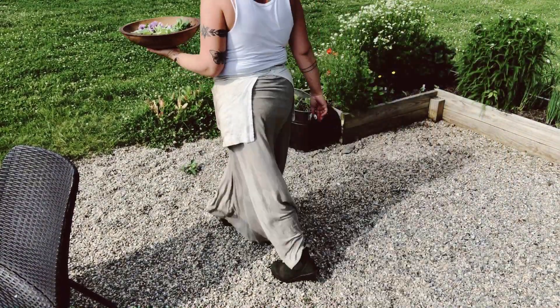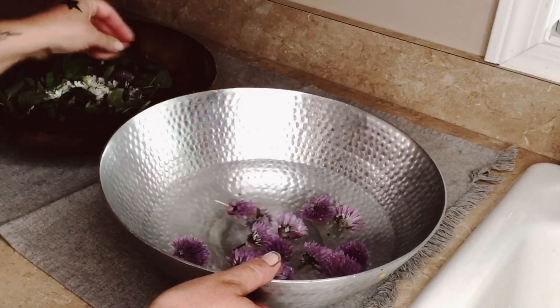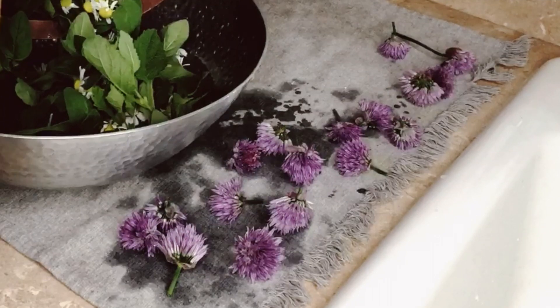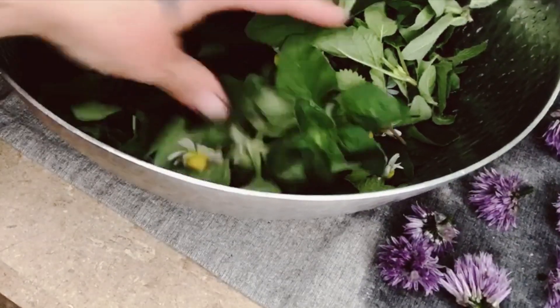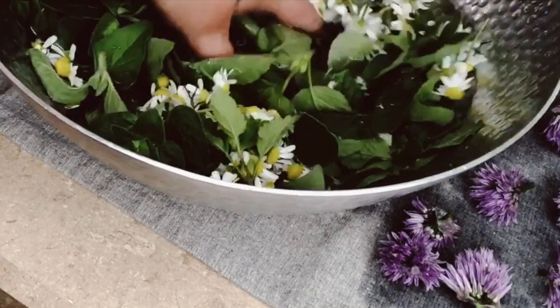I don't always wash my herbs because we use no chemicals and often they're not dirty at all. If I wash them, I simply fill a bowl with cold water and gently soak them for a moment, then dry on towels. You will have bugs in the food you grow — laying the plants on the towels allows the bugs to have a chance to leave and find new homes. You can do this step outside in the shade for about 30 minutes if you like.